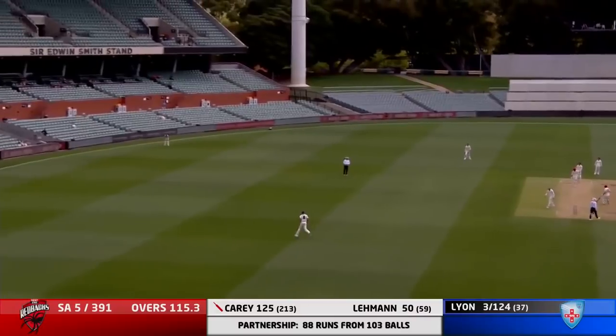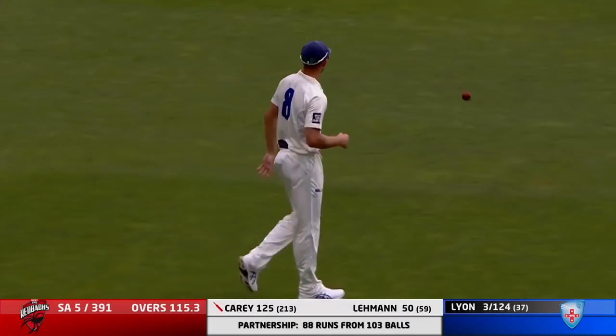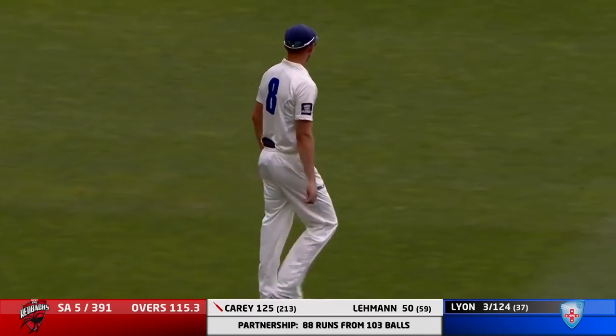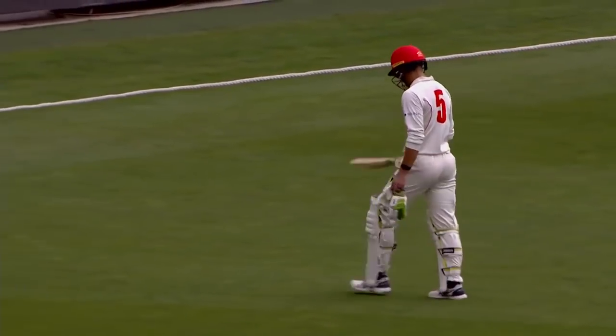Swept and in the air — underneath it, Josh Hazlewood takes the catch. And just as you called it, Barrett. Great innings, and South Australia six for 391.